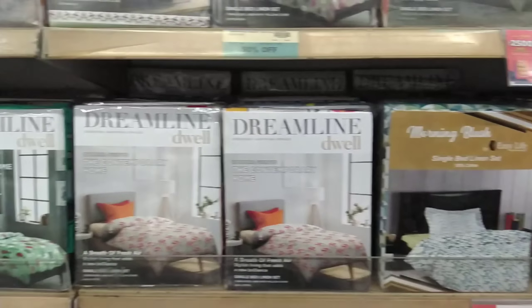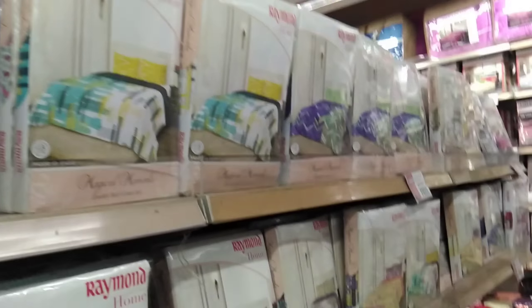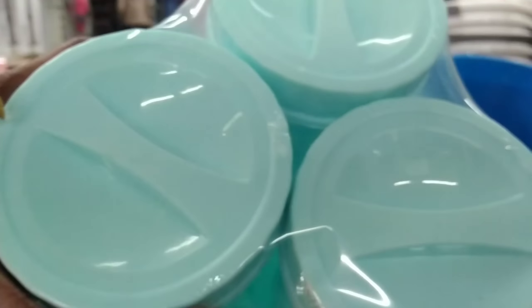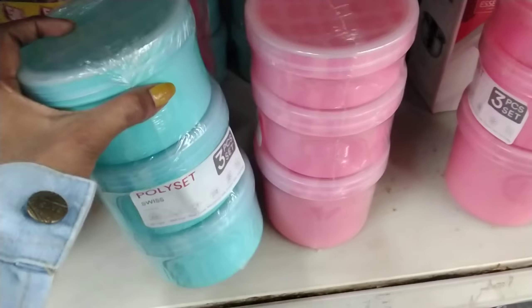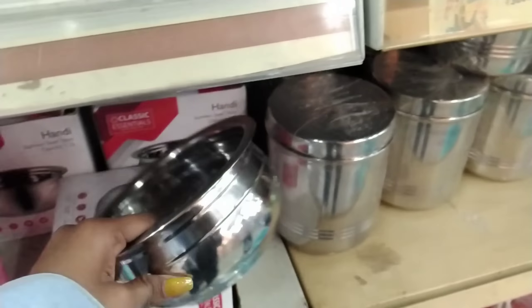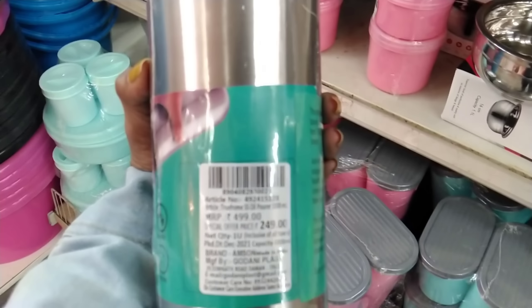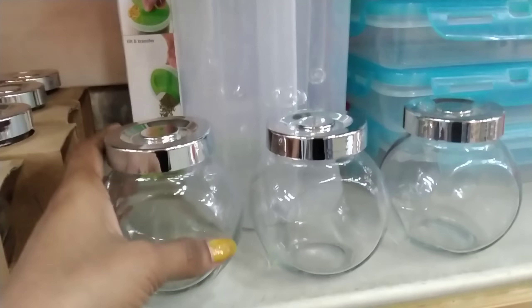Here we have an 85 mug for $49 — so much profit here. This is a very good offer for us. Here we have a bed sheet from $700 down to $99, buy one get one free. Here we have a steel mug which is $139 but we have a price of $99. There is also a plastic set of $209. Here we have a hot bottle — originally $499 but we have an offer price of $249.